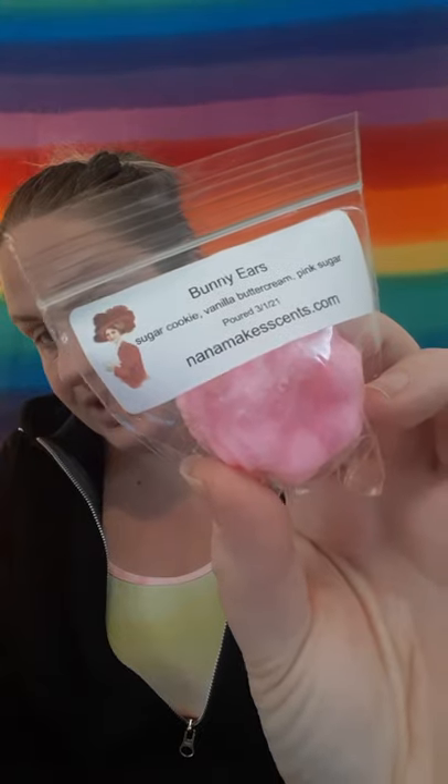Then we have Bunny Ears — I did get this one before. This is Sugar Cookie, Vanilla Buttercream, and Pink Sugar. You can watch the other video to find out who did this scent. I don't even need to smell it because I remember what this one smells like. This is like a sugar cookie that's frosted with a pink sugar frosting. I've had it a few times and was really contemplating ordering it, so I did melt it a few times.